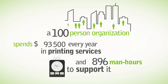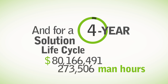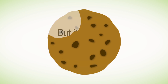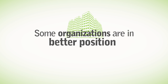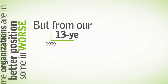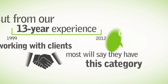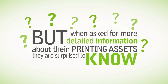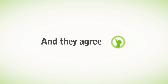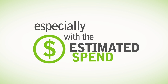And that 3,700 man-hours are spent to support it? Of course you could be smaller or bigger, and for a four-year solution lifecycle the cost can be staggering. But it's not a cookie-cutter approach — some organizations are in a better position, some in worse. But from our 13-year experience working with clients, most will say that they have this category under control. But when asked for more detailed information about their printing assets, they are surprised to know little about it. And they agree: it's a huge concern, especially with the estimated spend.